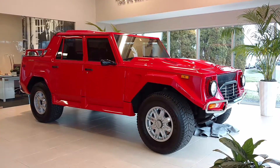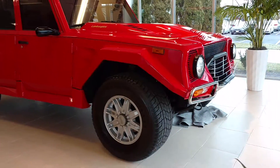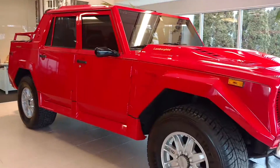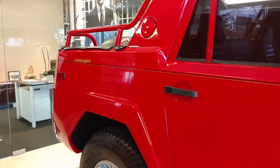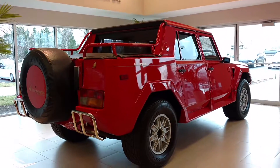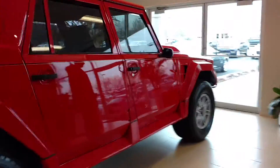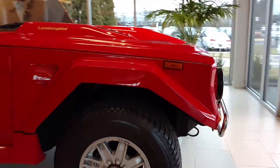It was really the predecessor of the SUV, kind of like the American Hummer, and it's just a very special car. It does have the Lamborghini V12 engine and it was advertised at 110 miles per hour in the sand — so it's a really special car. 110 miles an hour in the sand.